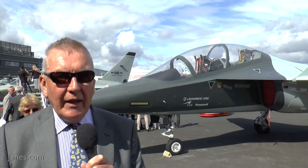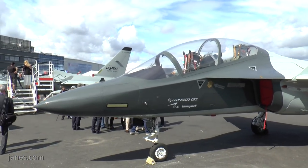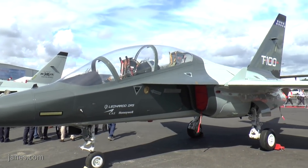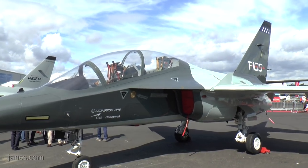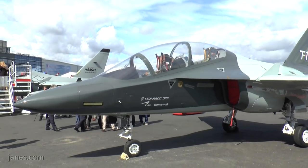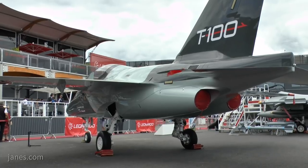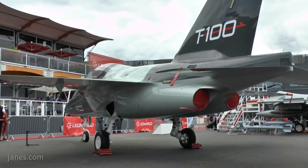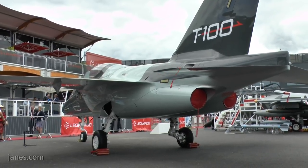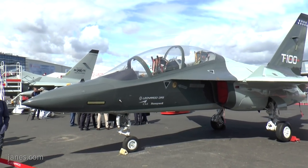The next aircraft — we have two similar types from again the Leonardo stable. One is the T-100, a competitor for the American TX program. As you can see, it has a very large cockpit for excellent all-round visibility, it's a twin-engine aircraft, very efficient, and is being offered with Honeywell and CAE as a strong competitor in the future US Air Force TX program.